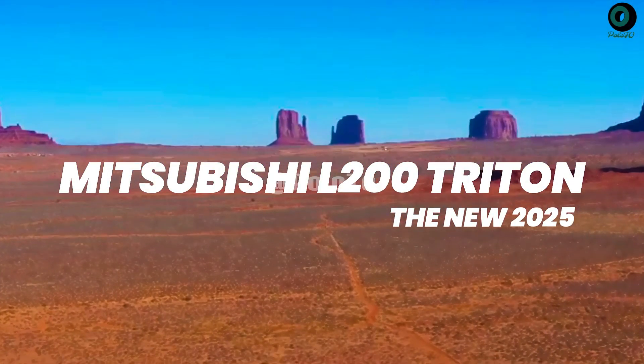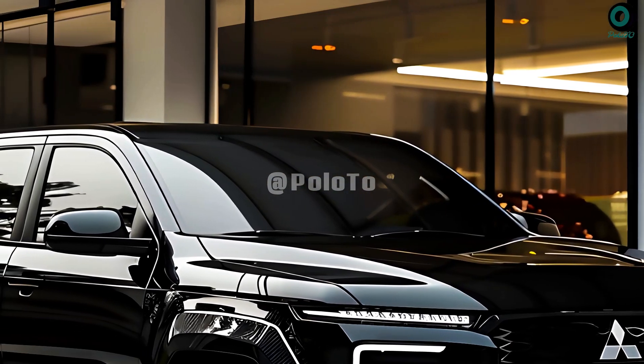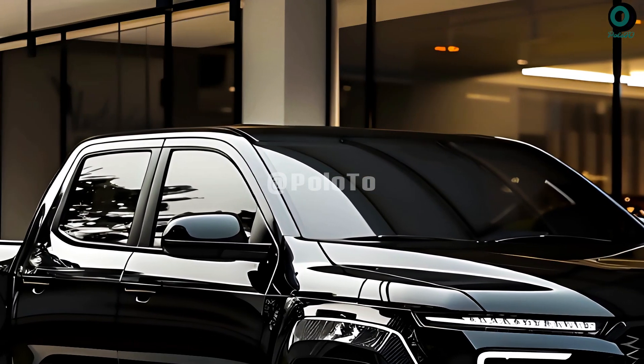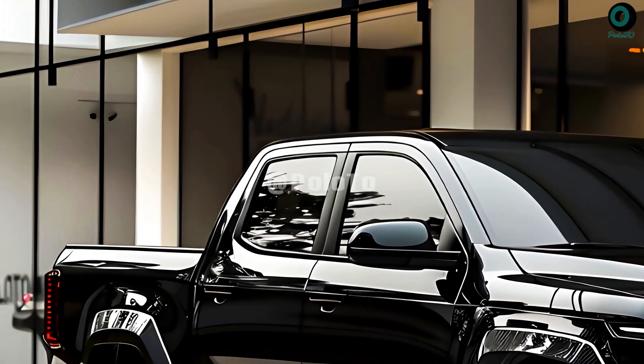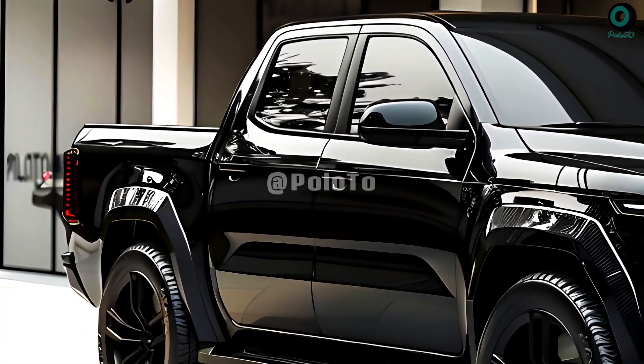Welcome back to the channel. This is the new 2025 Mitsubishi L200 Triton, introduced by Mitsubishi Motors Corporation. The 2025 Mitsubishi Triton, also called the Mitsubishi L200 in some regions, offers new features and incentives that will make people happy.